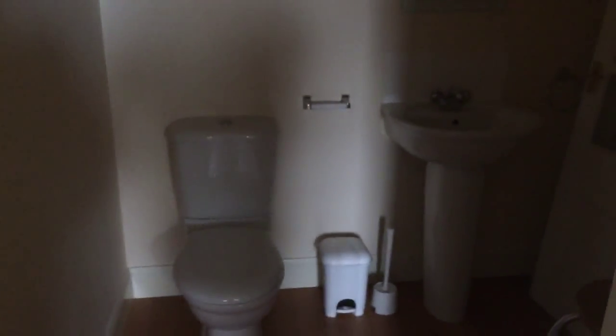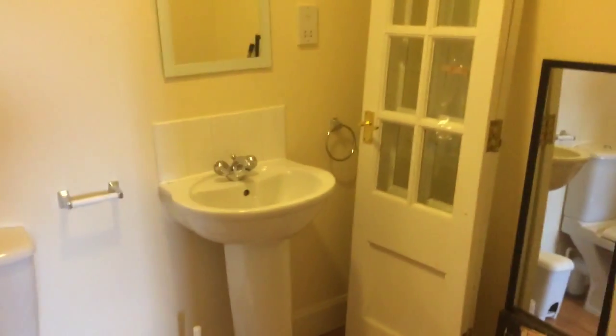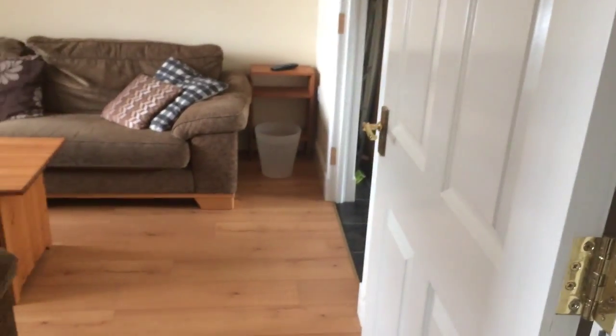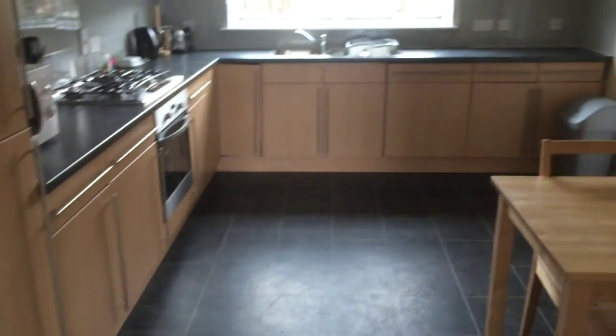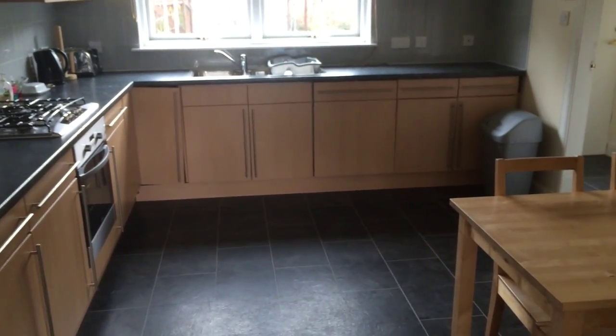Downstairs toilet. Living room. Sky television set up already. And move to the kitchen.